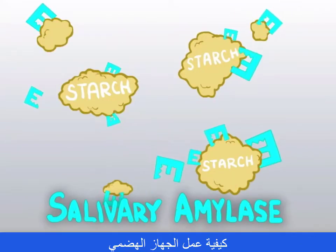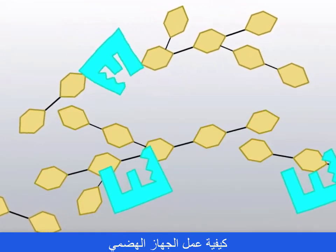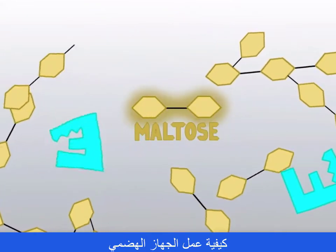Salivary amylase now starts to chemically digest complex carbs. So starch begins to get hydrolyzed to maltose, a disaccharide.